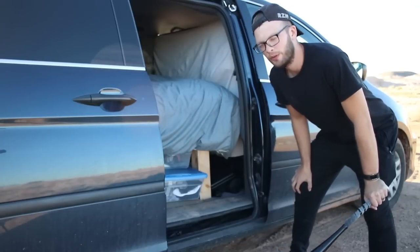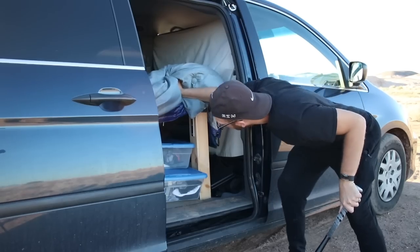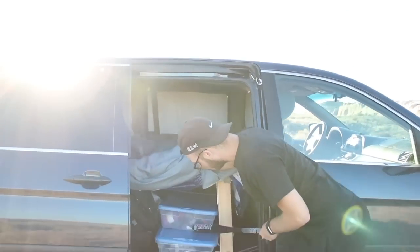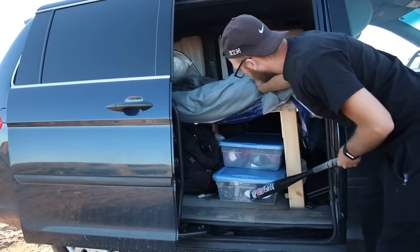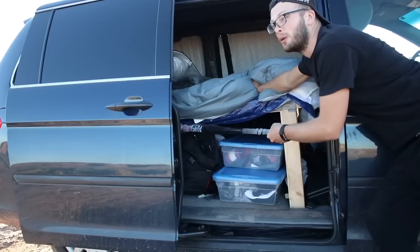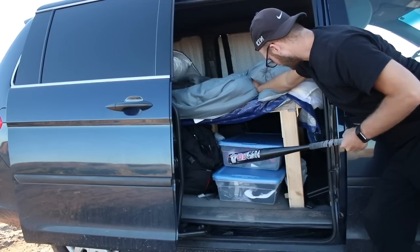Our bed is lofted, and we did that for a very specific reason: so we could bring more stuff. We've got pretty much all our clothes — underwear, regular clothes. There's a bunch of camping supplies hidden way back there, but we never use those. We always just sleep in the van. It's way easier.